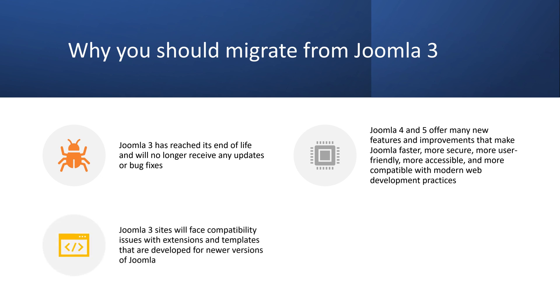Third, you will face compatibility issues with extensions and templates that are developed for newer versions of Joomla. As Joomla evolves, so do the extensions and templates that extend its functionality and design. Many developers will stop supporting Joomla 3 and focus on newer versions, meaning you will have fewer options and more problems with your site's components.